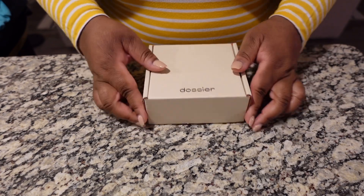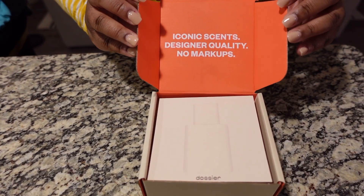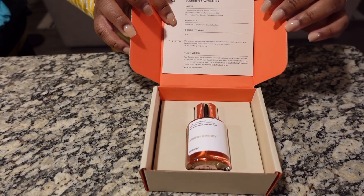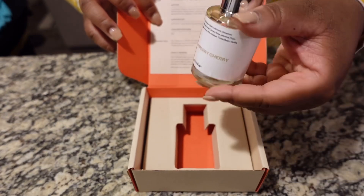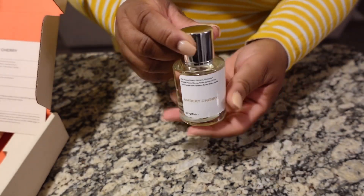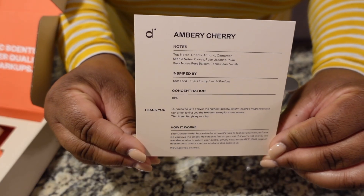First up is Dossier. Dossier fragrances are inspired by luxury brands such as Baccarat, Le Labo, and Santal, and are offered to us at just a fraction of the cost. The packaging gives high-end vibes due to its aesthetic appeal, and the magnetic cap is chef's kiss. I love that each fragrance comes with a card personalized to the fragrance, including the notes and the inspired-by fragrance — the card can also serve as a tester for the scent.